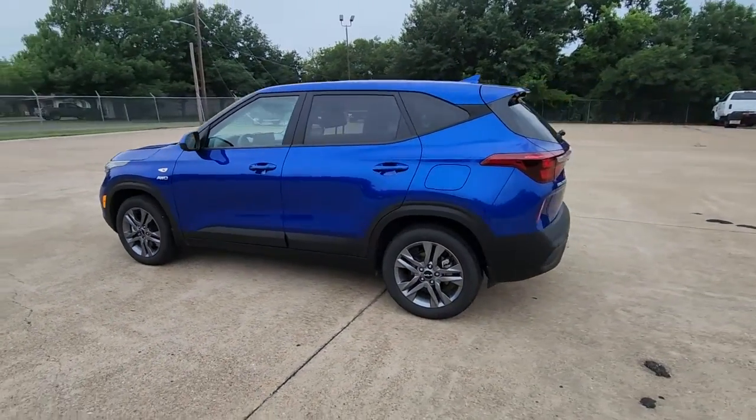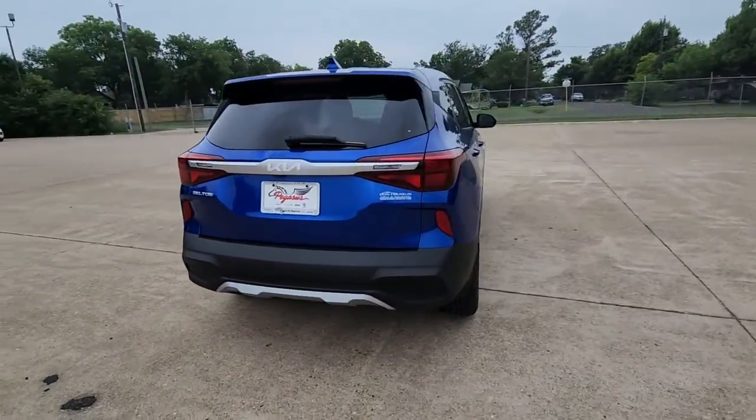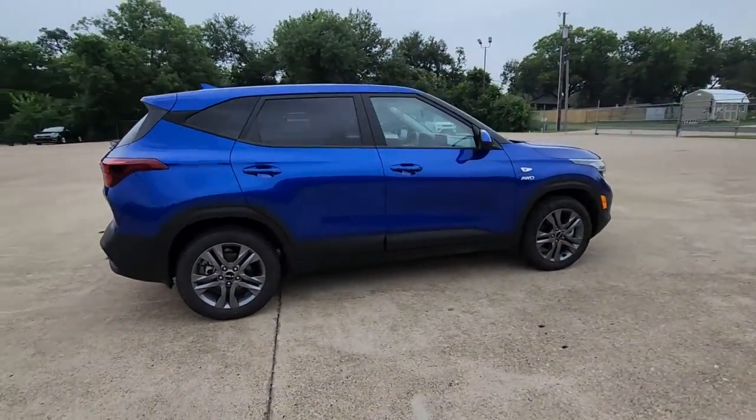Get acquainted with the 2022 Kia Seltos. This vehicle is an outstanding buy with fewer than 20,000 miles on the odometer.